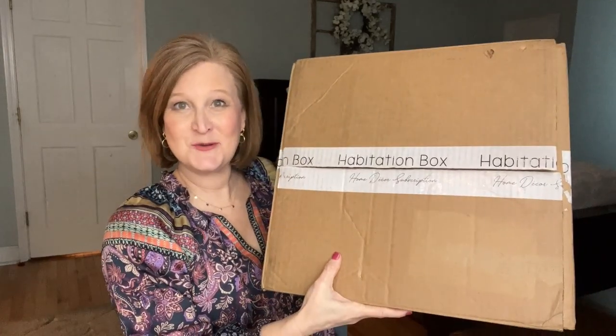Hello, my sunshines, welcome back and thanks for popping in — I'm really happy you're here. Today we're going to talk about the February 2023 Habitation Box. This is a home decor subscription box and she has three different plans you can choose from.